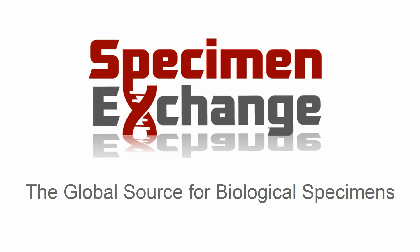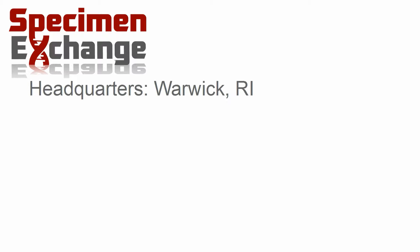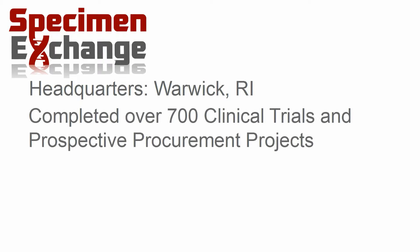Welcome to Specimen Exchange. We collaborate with hospitals and laboratories to repurpose residual specimens and offer prospective procurement projects in order to advance clinical research. Our headquarters are located in Warwick, Rhode Island. We have completed over 700 clinical trial and procurement projects.